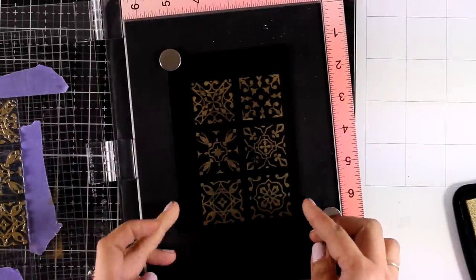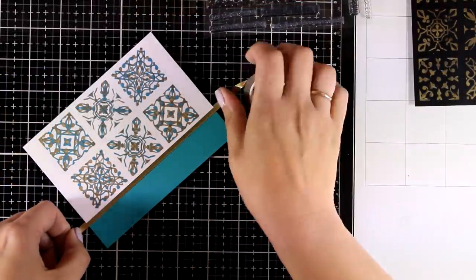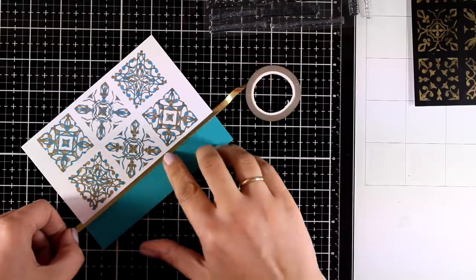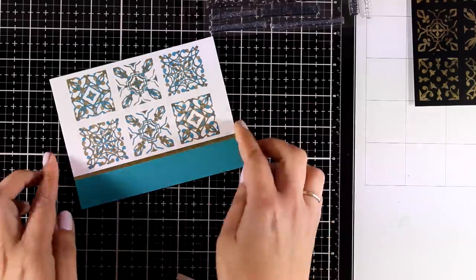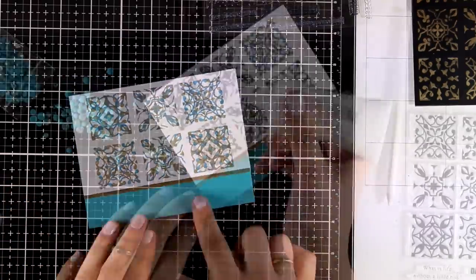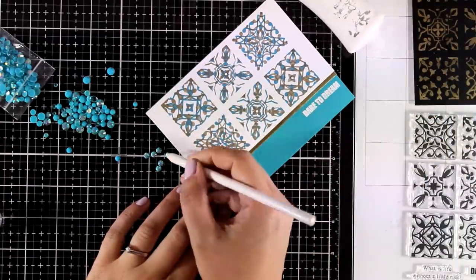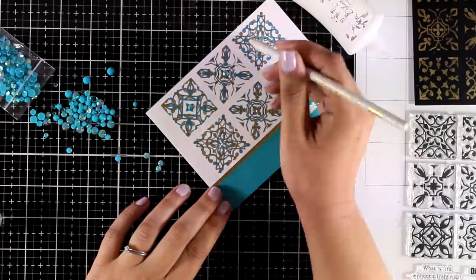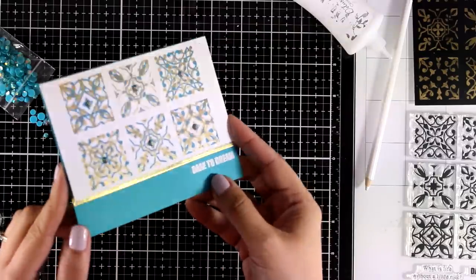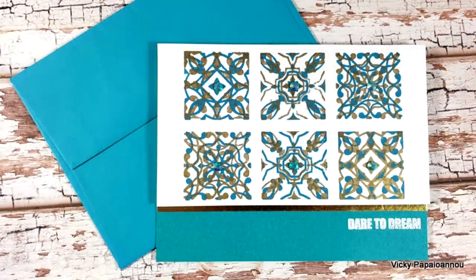I'm turning those two backgrounds into cards. For the first card I matched the base with the blue color on the tiles, added a thin strip of Antique Gold washi tape to bring everything together, embossed the sentiment 'Dare to Dream' from the same stamp set, and added crystal gems at the center of the tiles in the same blue color. My panel is ready and I'm sticking it on top of a standard 4.25 by 5.5 inch card. Here are some close-up photos.